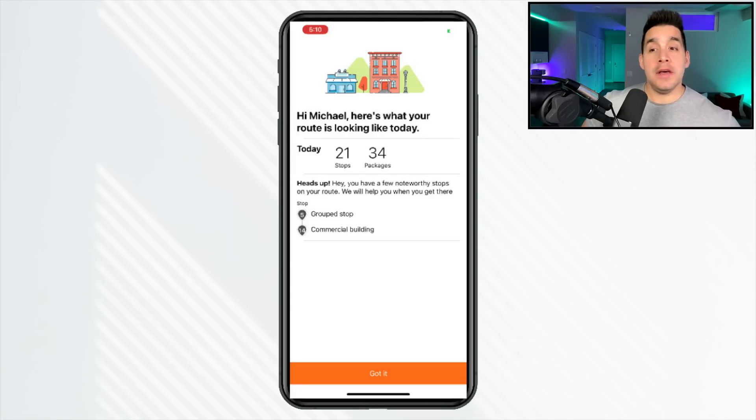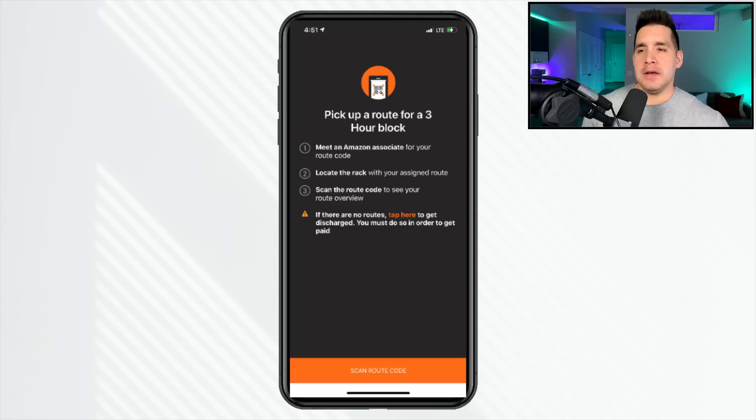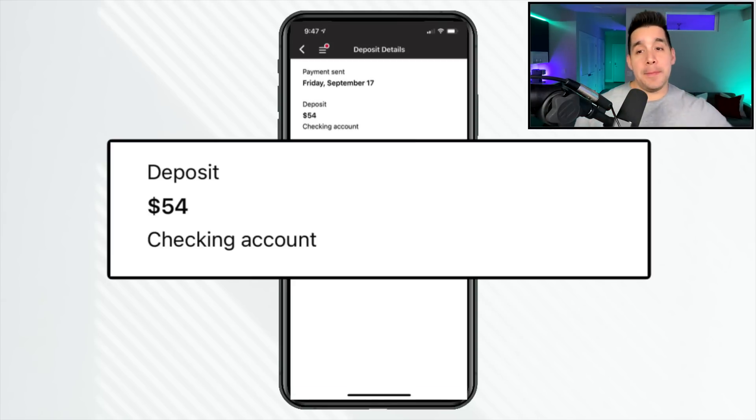Check out this recent shift here in Pittsburgh. It says 21 stops for a three-hour route. Keep in mind when scheduling a delivery route, some of that time is loading packages at the actual warehouse — it's not three full hours of delivery time. So in this example, I got paid $54 for that three-hour route, or $18 per hour.